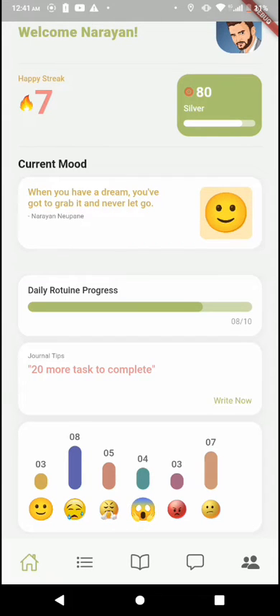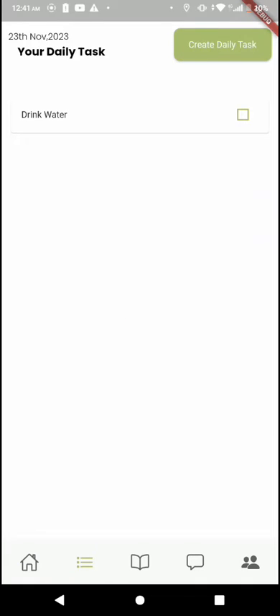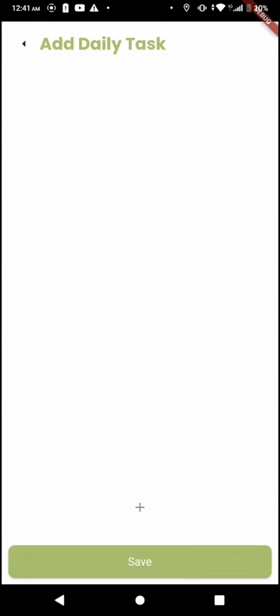To allow the user to complete basic tasks, we have a daily task section where the user can enter custom tasks for upcoming days and check them off when completed.